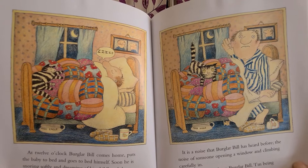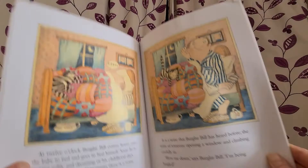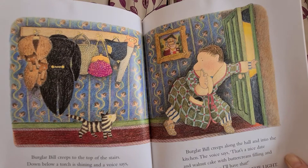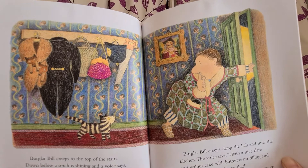Suddenly he wakes up. Downstairs there is a noise — a noise that Burglar Beale has heard before. A noise of someone opening a window and climbing carefully in. "Blow me down," says Burglar Beale. "I'm being burgled!" Burglar Beale creeps to the top of the stairs. Down below a torch is shining and a voice says, "That's a nice umbrella. I'll have that." Burglar Beale creeps down the stairs. The voice says, "That's a nice tin of beans. I'll have that." Burglar Beale creeps along the hall and into the kitchen. The voice says, "That's a nice date of walnut cake with buttercream filling and icing on top. I'll have that."